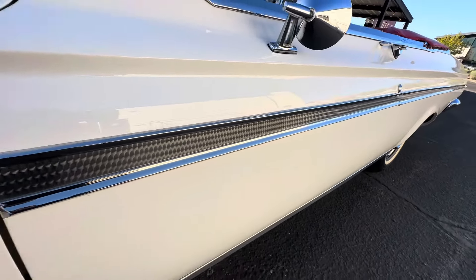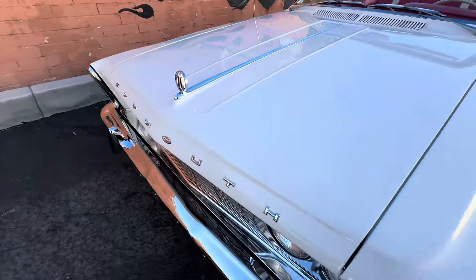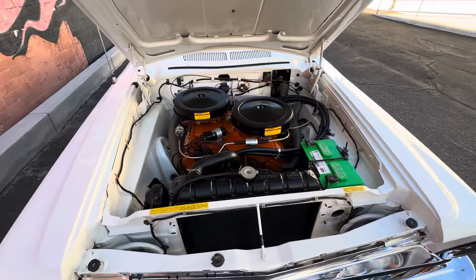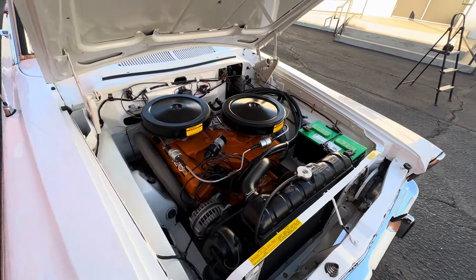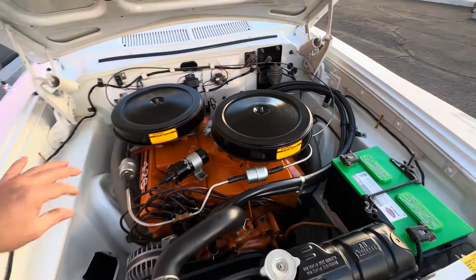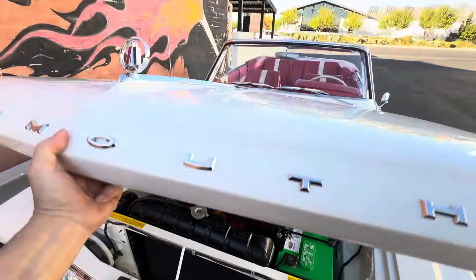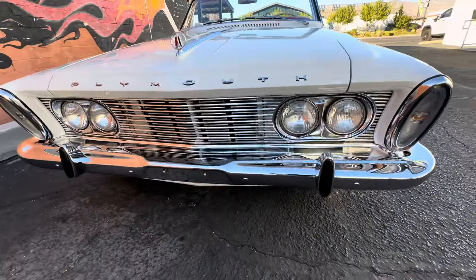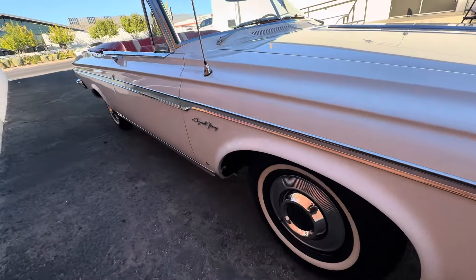All the engine-turned metal down the side, every piece of stainless and chrome is done. High compression 426 Max Wedge — the bad boy. Just all beautiful gaps; the bottom's done as nice as the top. Nice and straight.